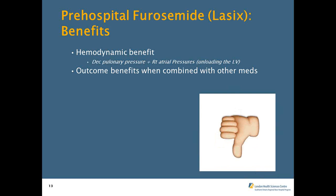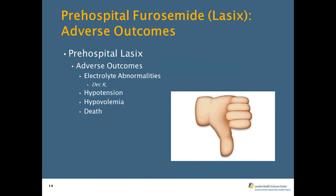We get the diagnosis wrong about 20 to 40% of the time. As for adverse effects, many papers cite specific concerns, the most common being electrolyte abnormalities — because of how Lasix works, it decreases potassium. Hypotension is also common, as it decreases volume in the body causing hypovolemia, and it has been associated with death.